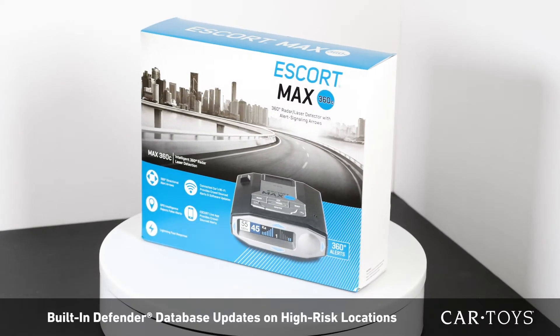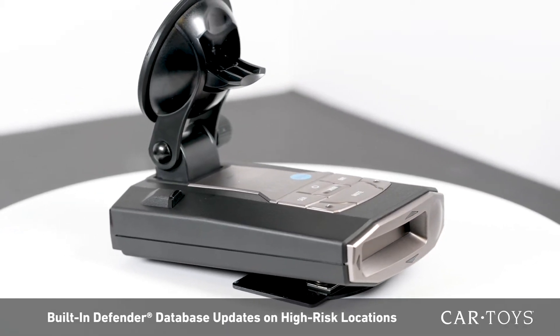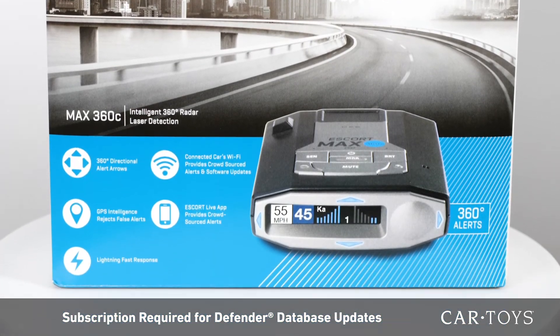With the built-in Defender database, this device will alert you when you are approaching known red light or speed cameras, as well as any other known high-risk locations. A yearly subscription will enable you to update your device on a weekly basis.